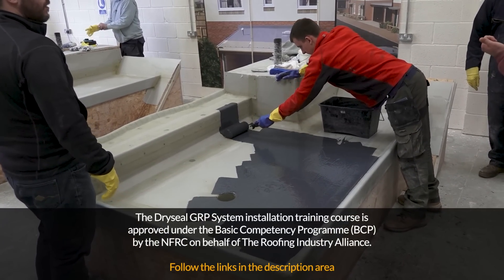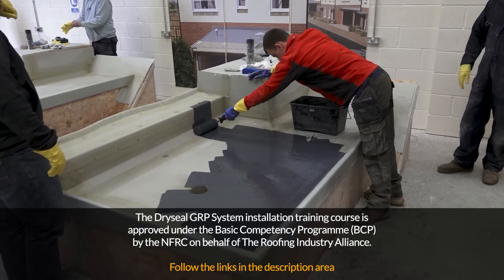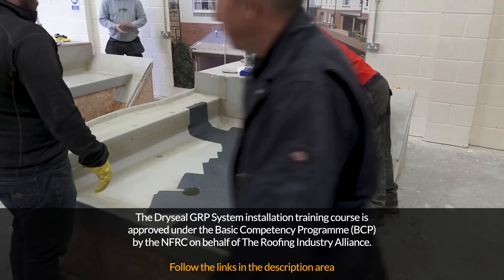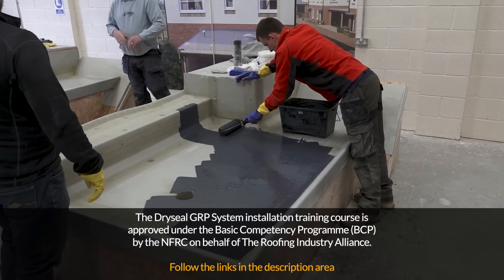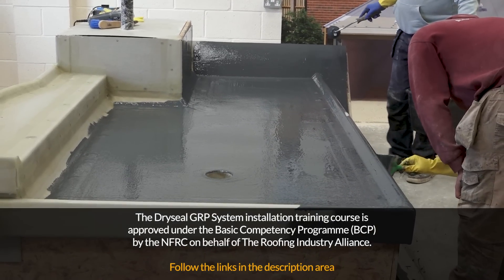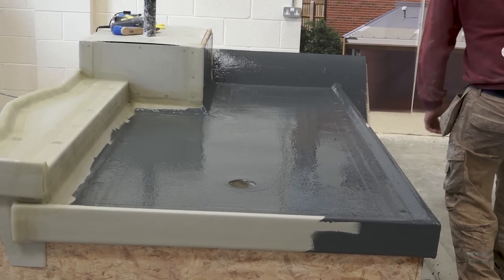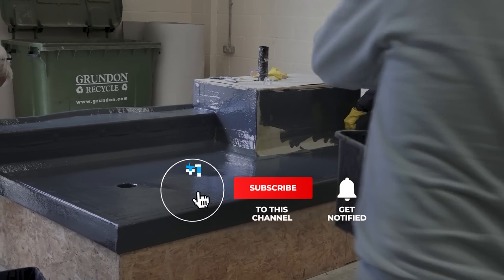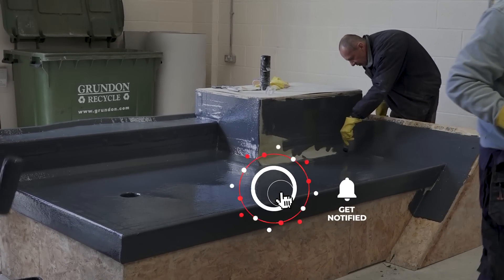I hope you found that interesting. If you want any more information or if you want to get on to one of those training courses at Hambleside Danelaw, or you'd like to have this roof on your extension or your house, then get in touch with Hambleside Danelaw and they can put you on to an installer. I'm Roger Bisbee — thanks very much for watching. Don't forget to subscribe, because subscribers are our favourite people.